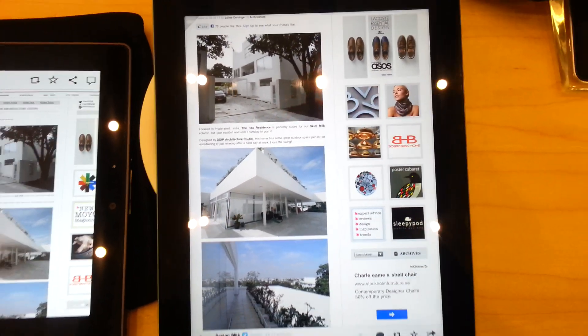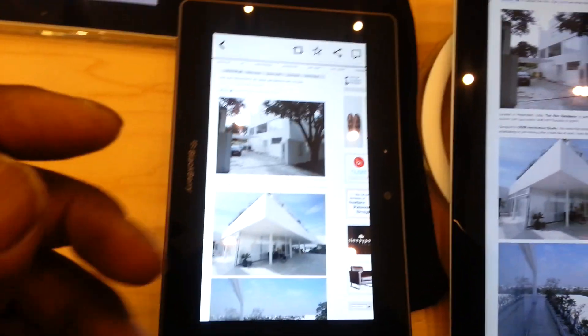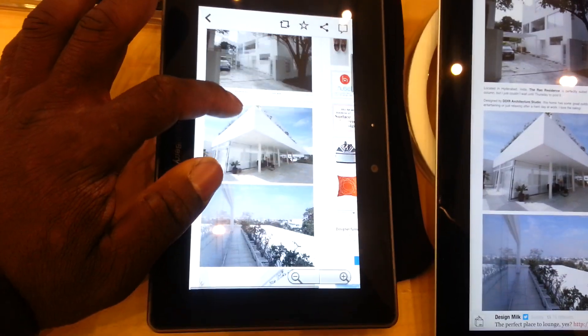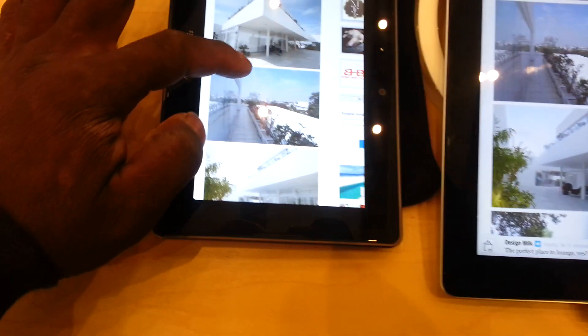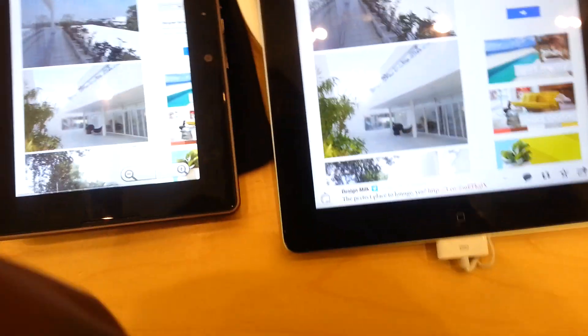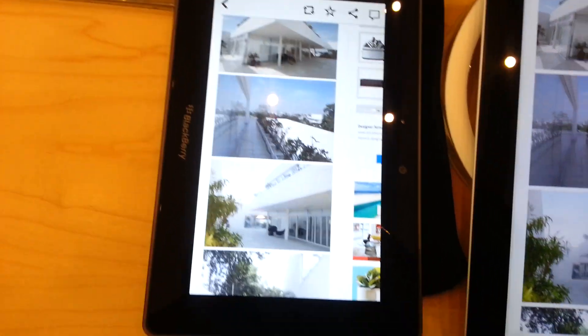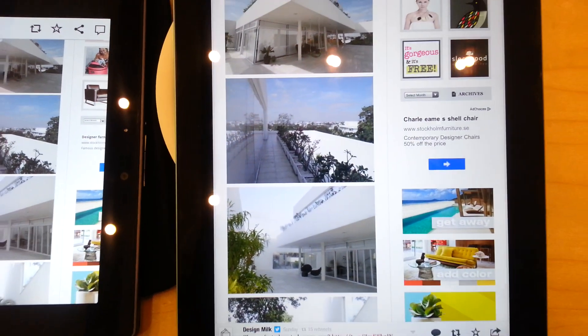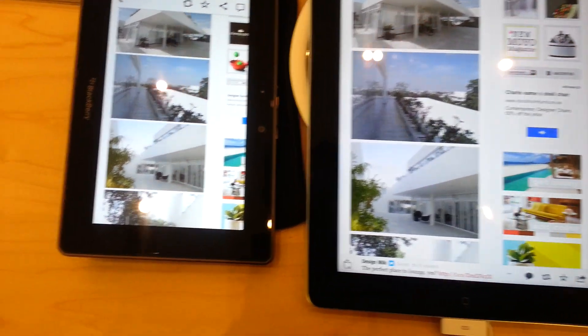That's the new iPad there, that's the Playbook there. The pictures are slightly sharper on the Playbook compared to the iPad and the whites are definitely whiter.